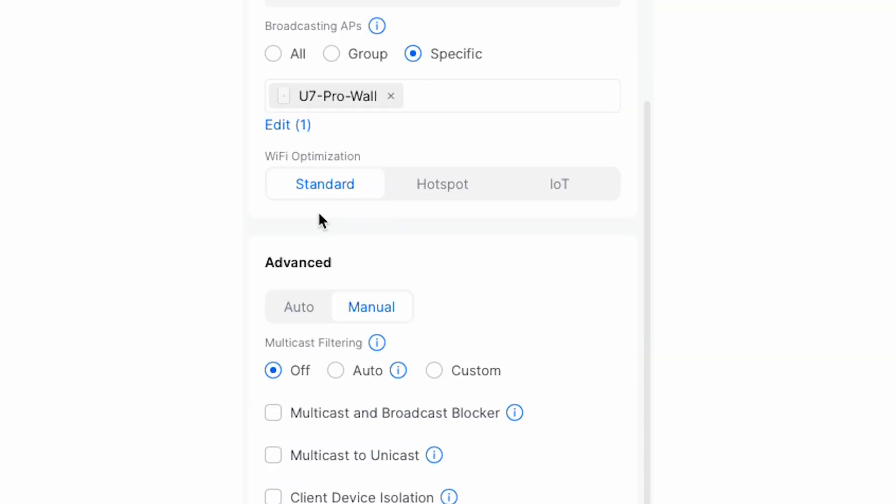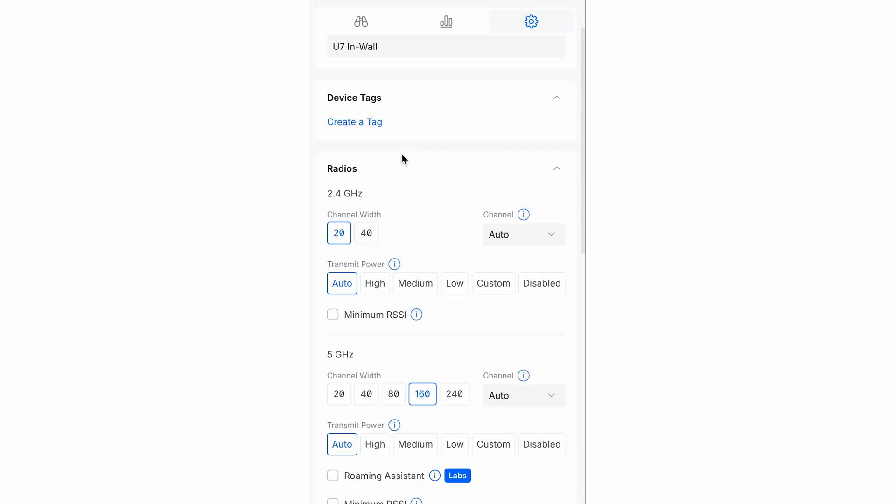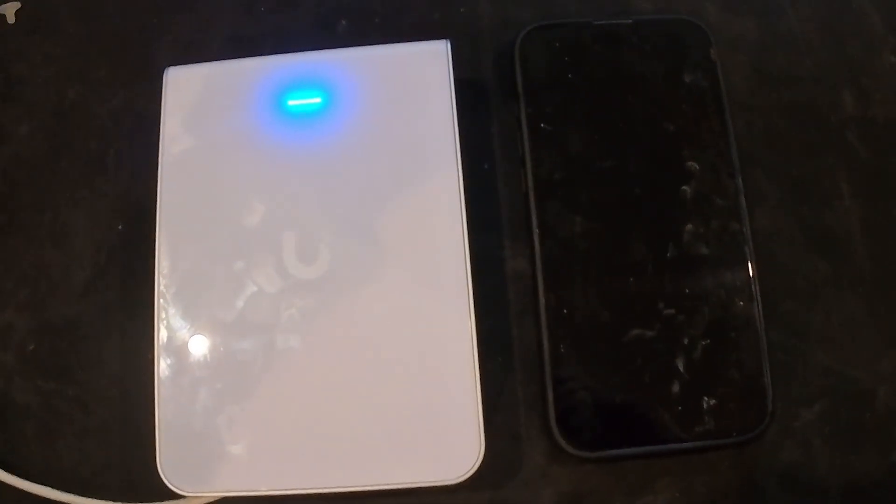But what we really need to know is do those higher specs make any real-world difference to your Wi-Fi speeds? For this test I'm using a 160 MHz channel on 6 GHz on the U7 Pro Wall, and 160 MHz channel on 5 GHz on the U7 in-wall. Same location, same phone, same network.